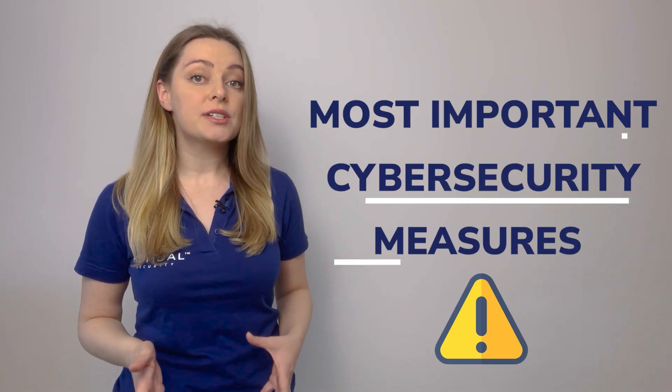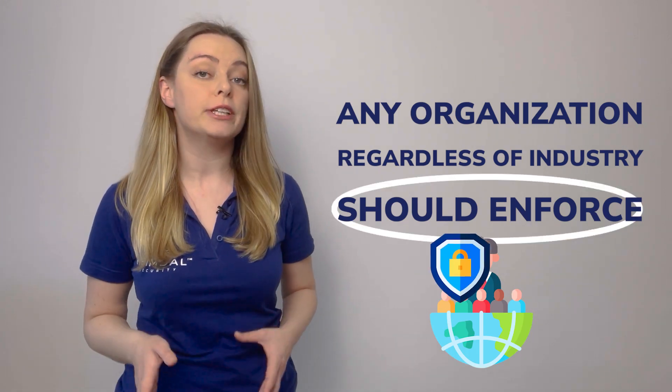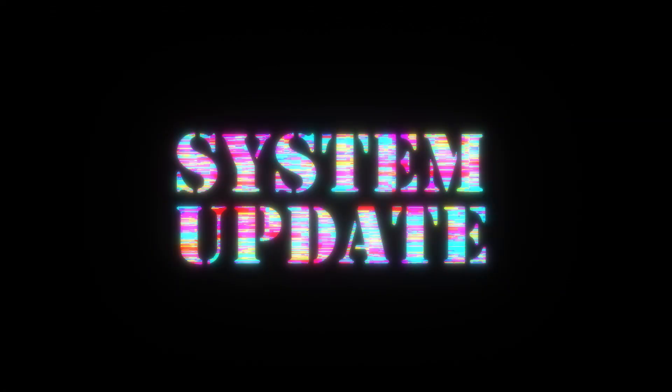Patching is widely regarded as one of the most important cybersecurity measures that any organization, regardless of industry, should enforce. Every day, new software vulnerabilities are discovered and fixes are released in response.